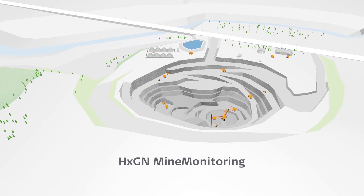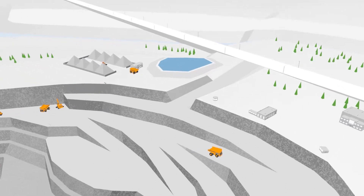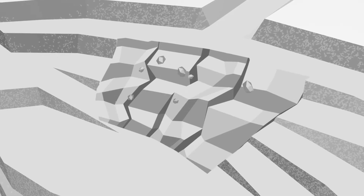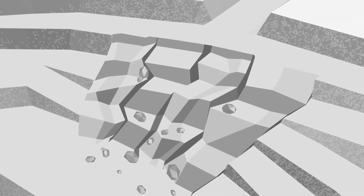Hexagon Mine Monitoring: a complete solution for slope stability monitoring. In mining, slope failures and rockfalls might happen due to diverse rock mass and environmental conditions, representing a safety hazard for workers and catastrophic loss of mining assets.